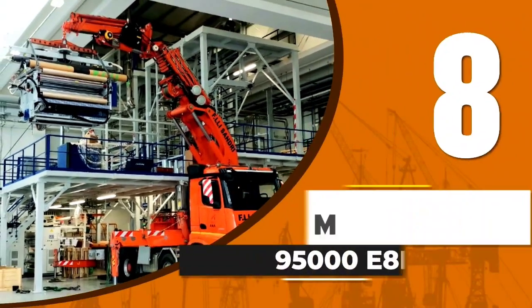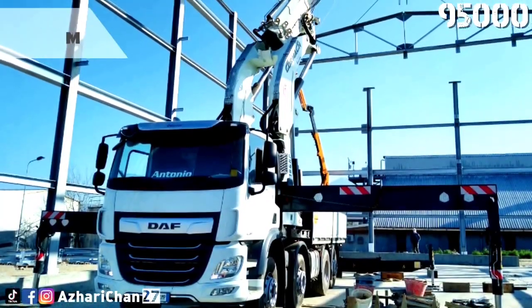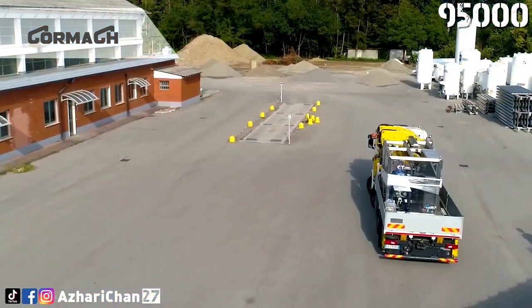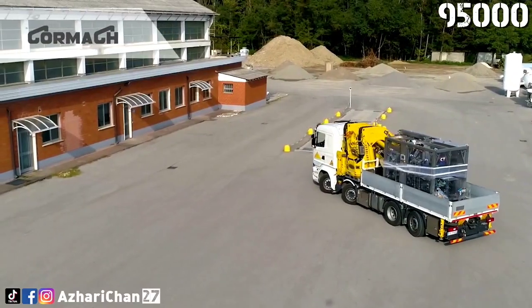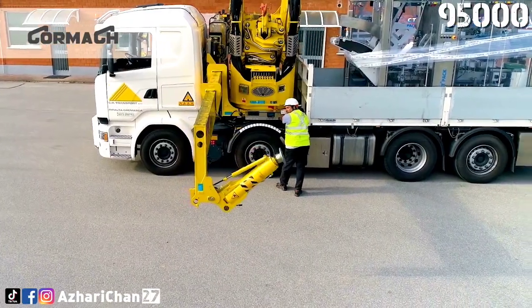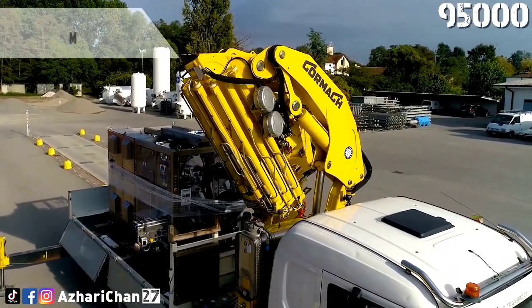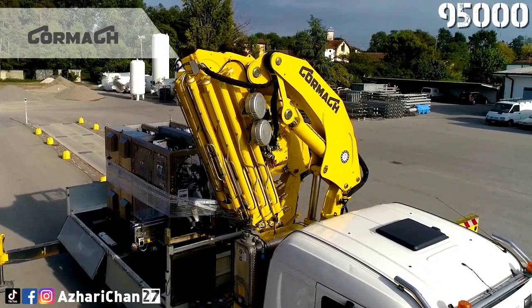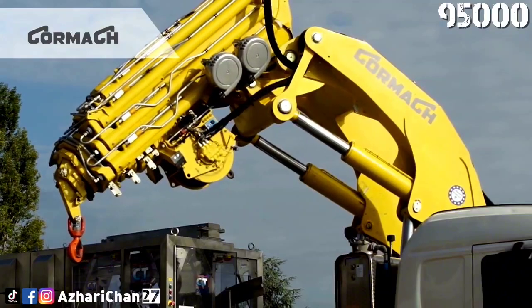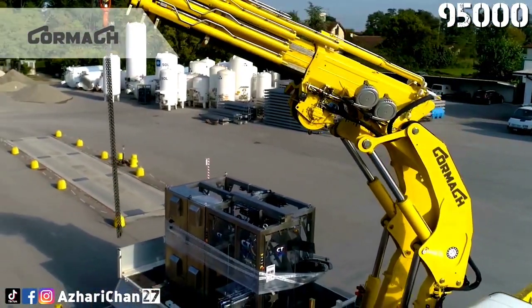Number 8 is the Cormac 95000E8F186, one of the products made by the Italian manufacturer of knuckle-boom articulating cranes, with a product range of small cranes, medium cranes, and heavy-duty cranes. Cormac also has a product line of telescopic cranes, recovery cranes, and marine cranes. This crane has a maximum lifting capacity of 7.15 tons at 8 meters radius, and a static moment at tower pin of 95,000 DNm.